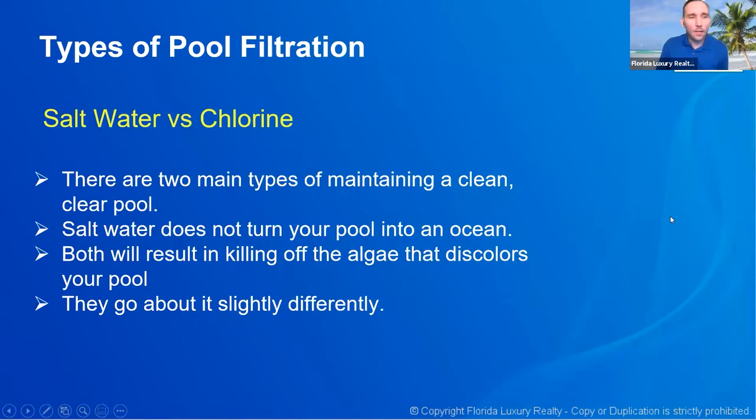There are two types of pool filtration: chlorine filtration and saltwater filtration. Here's what you need to understand.